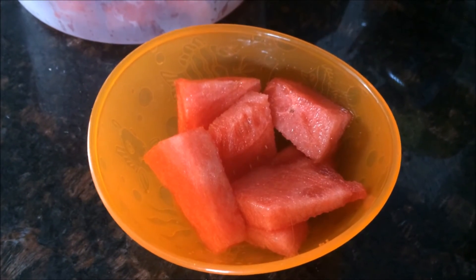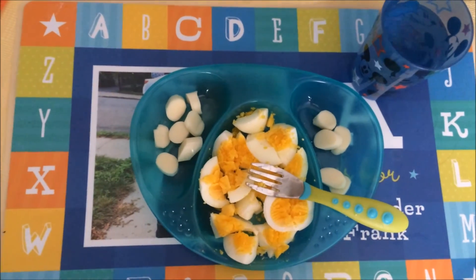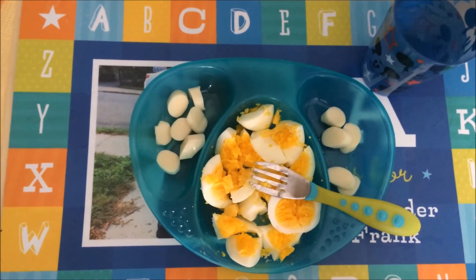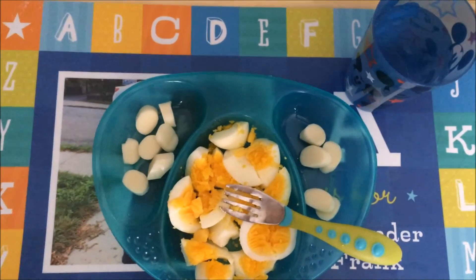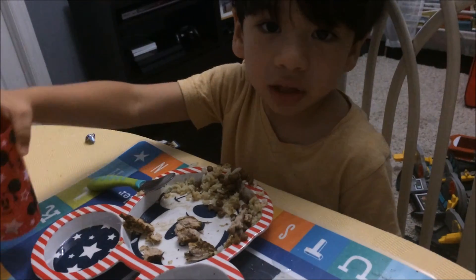For a snack I'm giving Alexander some watermelon. And for lunch I'm giving Alex some boiled eggs, and I cut up his string cheese in little pieces, and of course his water. For dinner Alex is having rice with lentils and pork chops.